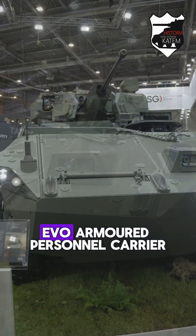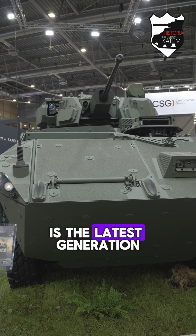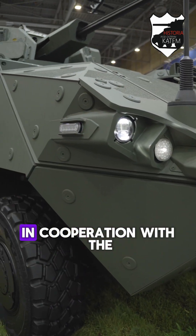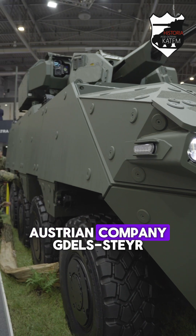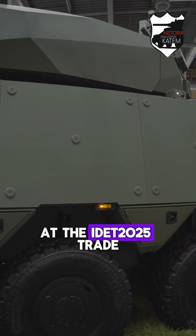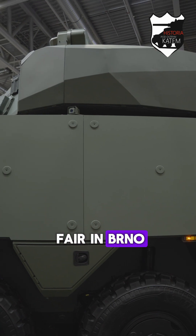The Pandur 8x8 OVO armoured personnel carrier is the latest generation of a combat vehicle developed by Tatra Defence Vehicle, in cooperation with the Austrian company Gdels Steyr. It was presented to the public for the first time at the IDET 2025 trade fair in Brno.